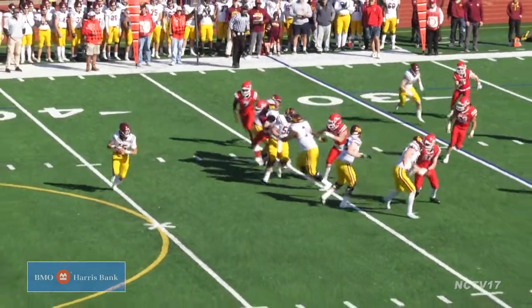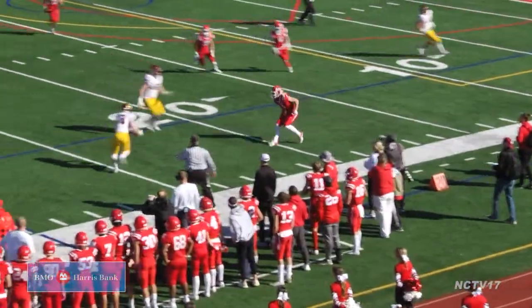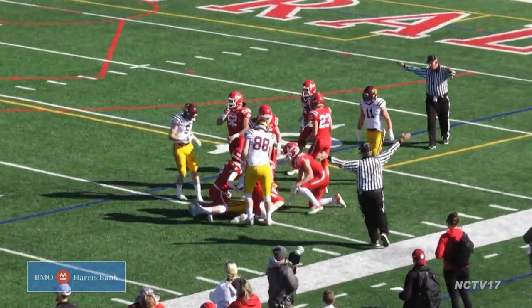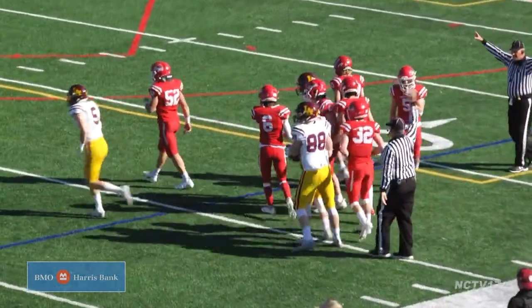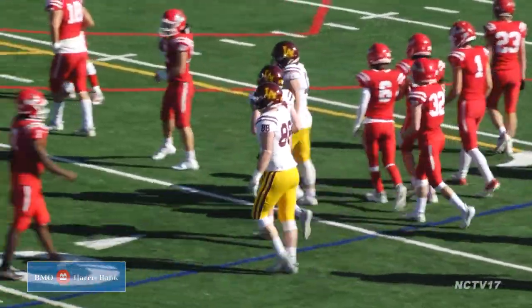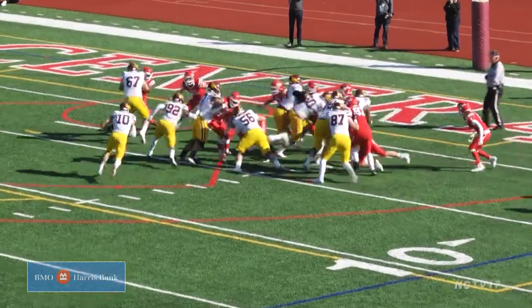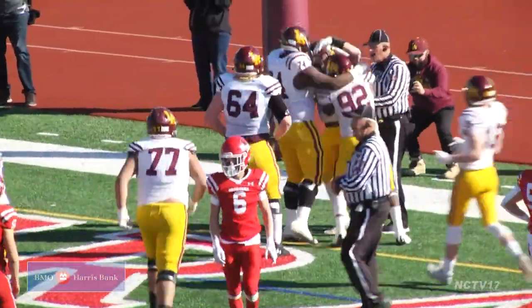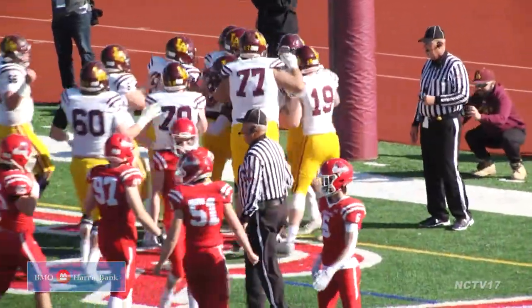Loyola opening drive of the game, quarterback Jake Sturney rolls right and hits Charlie Mahon on the sidelines. He rumbles inside the 15 yard line for the first down. Later, the Ramblers run James Crutes out of the Wildcat — the son of the former Bears great — a little more nimble than his dad as he darts in for the first touchdown of the game.